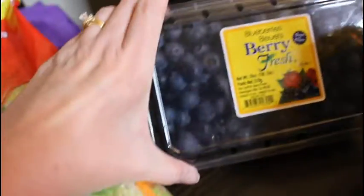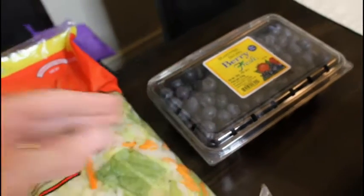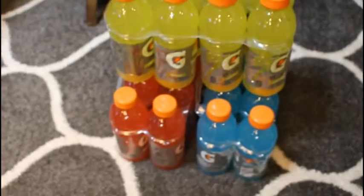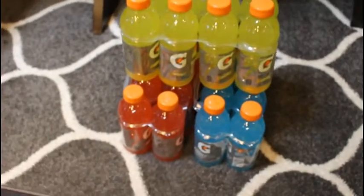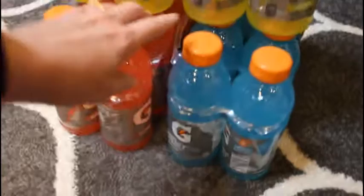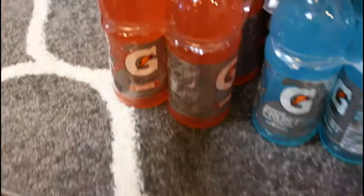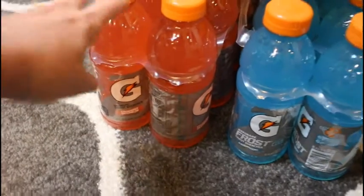I got a package of blueberries — my grocery store was out of raspberries this week. I got a couple of Gatorades: lemon lime, glacier freeze, and strawberry watermelon. Owen and my husband have been really liking the strawberry watermelon one.